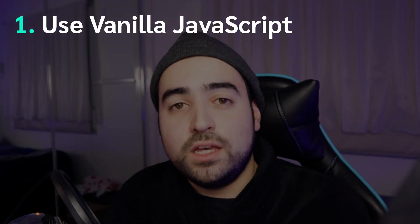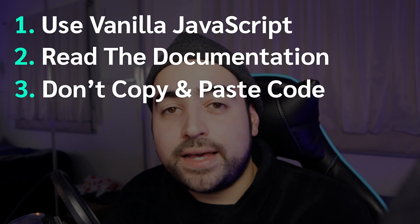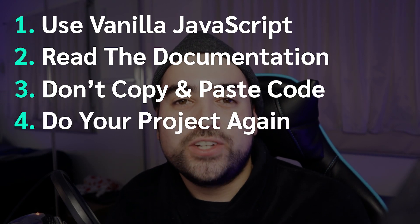And that is all for today's video, guys. I kept it short and simple, and all of these things genuinely helped me in my career as I progressed and learned more about web development. So just to recap: number one, do your projects in vanilla JavaScript; number two, read the documentation; number three, don't copy and paste your code from the internet; and number four, do your projects again.